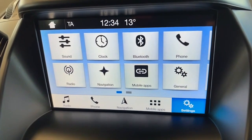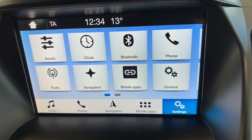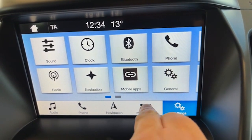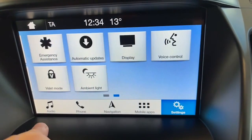Here's the touchscreen — on it you have factory satellite navigation, Bluetooth for your telephone, all your digital radio channels, and all of your phone information as well.